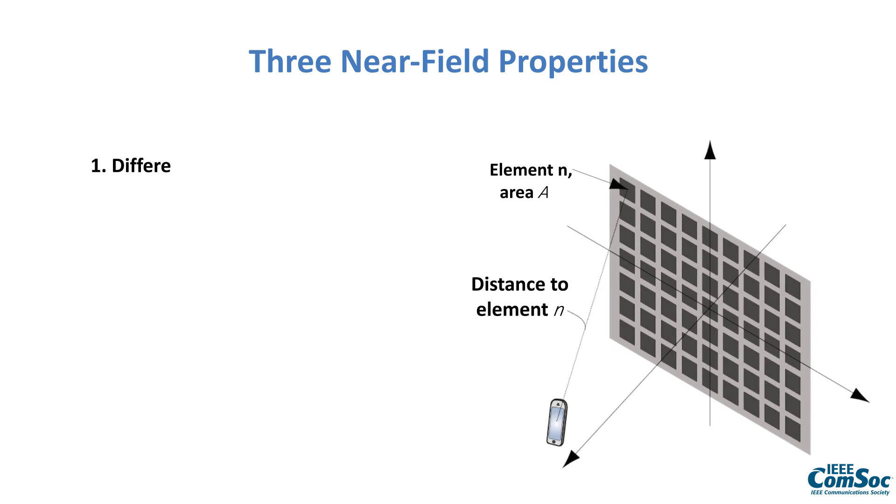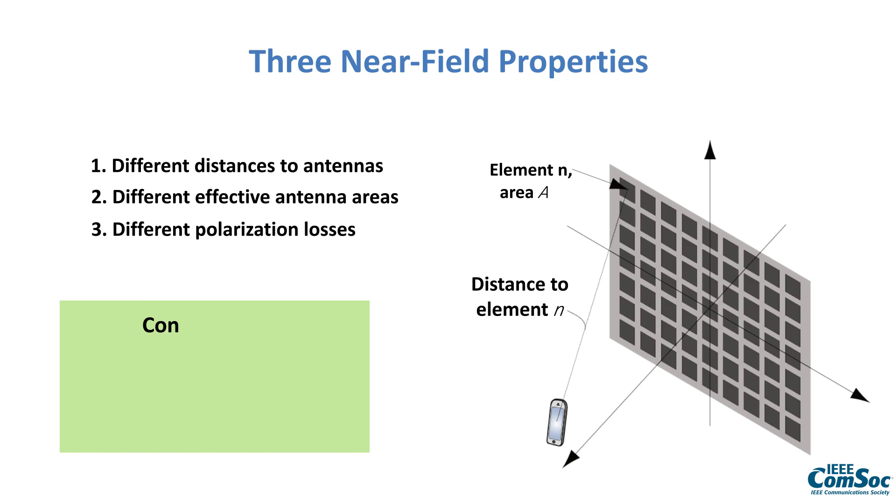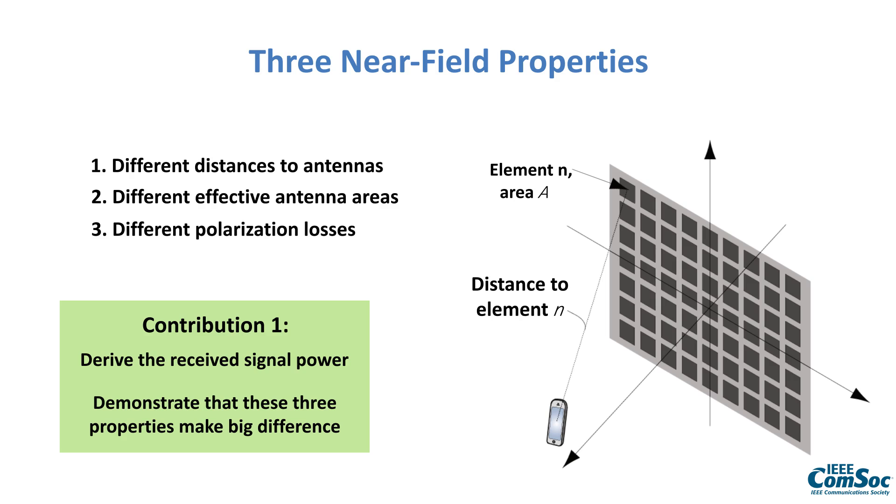The first property is that the distance from the user to the different antennas will be different. The second is that even if each antenna has the same physical size, they will have different effective antenna areas because we view them from different angles. The third is that since signals are arriving from different angles, we will have different polarization losses. The authors derive a received signal power expression demonstrating that all three properties need to be accounted for in the near field — neglecting any of them leads to misleading results.